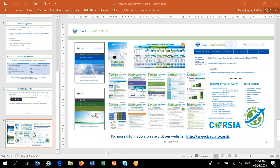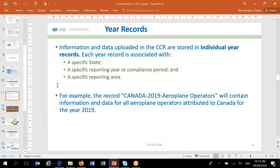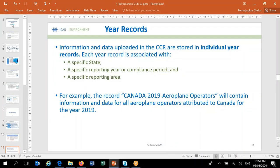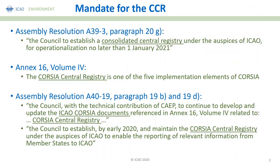For this next presentation, the focus will be to give you a very general introduction on the CCR. I will start with the mandate given to the secretariat for the development of the CCR. The first time the notion of a central registry appeared was in the assembly resolution A39-3, paragraph 20G, where the assembly requested the council to establish a consolidated central registry and make it operational no later than 1st January 2021.